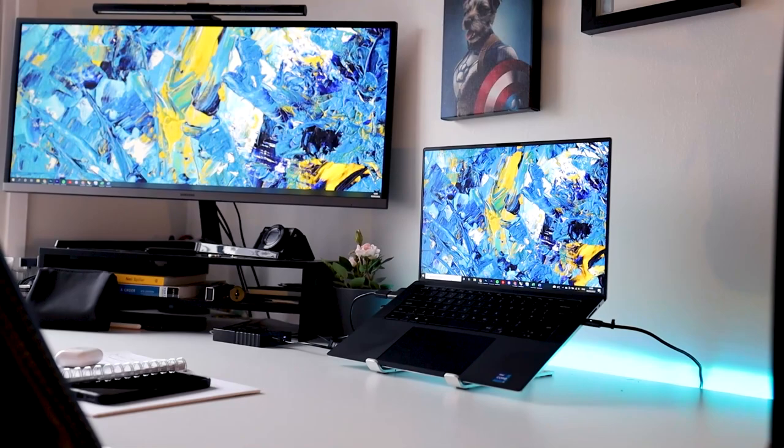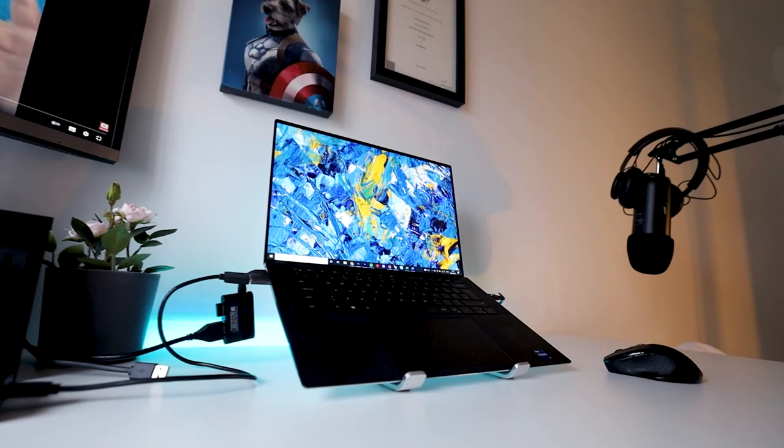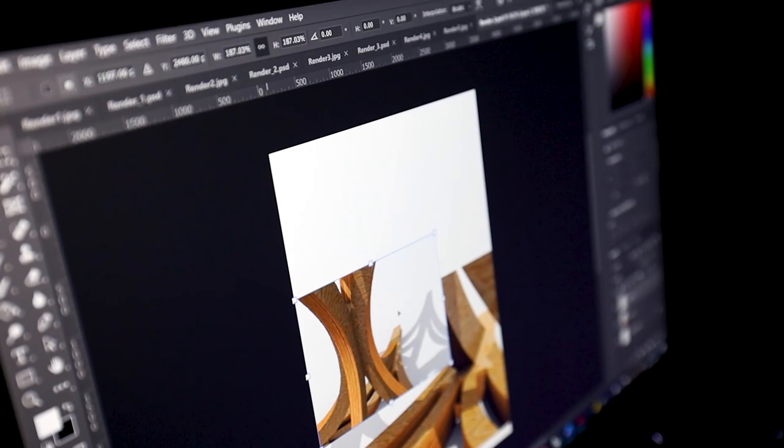I think it looks absolutely fantastic. I love the 15.6 inch screen and how it goes right to the edges, making it feel like a really nice big screen without the laptop feeling too big. I was concerned it would be chunky and not very portable coming from a 14 inch HP Envy, but because the screen goes to the edges it feels quite compact and lightweight. The 1920 by 1200 resolution is fantastic — really great for seeing crisp materiality in renders from 3D modeling softwares or YouTube videos.